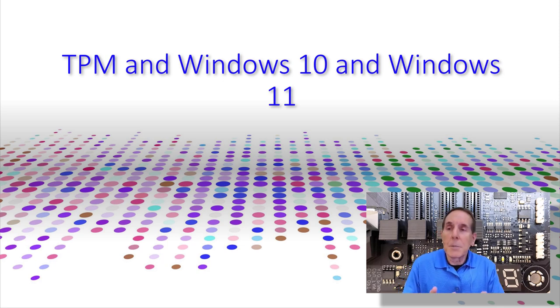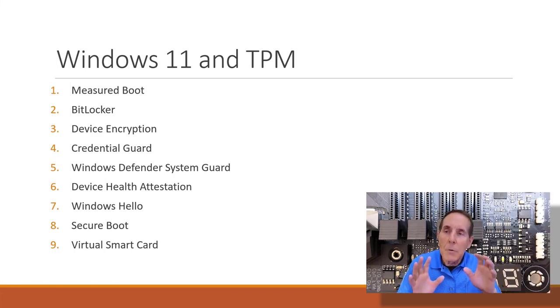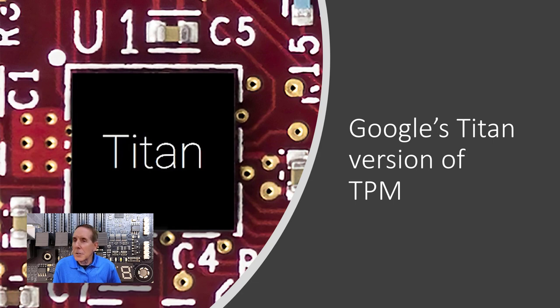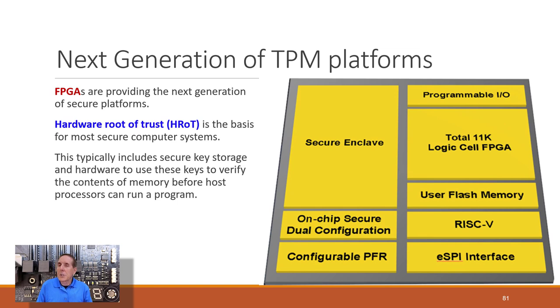The next video on TPM will cover TPM and Windows 10 and Windows 11 — how to enable TPM on your motherboard and servers, how to troubleshoot TPM, and how to check that things are functioning correctly. We'll look at integrated, firmware-based, hypervisor-based TPMs, and IBM's software version. We'll look at how Windows 11 leverages its TPM platform, dive into the components of TPM, look at Google Pixel's verified boot process, Google's Titan TPM, and why hypervisors with TPMs are so critical in today's operating systems.